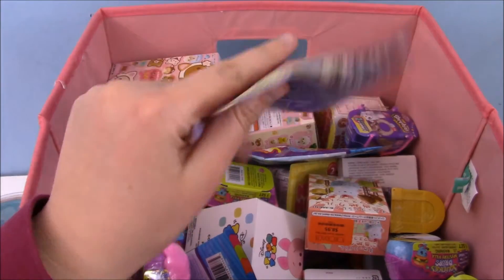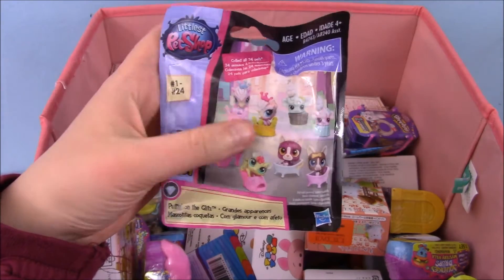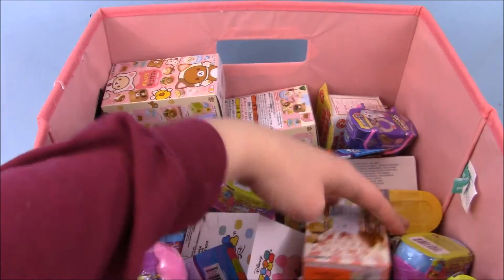What's this? Oh, we've got a Puttin' on the Glitz Littlest Pet Shop. Cool thing, let's pull out two more.